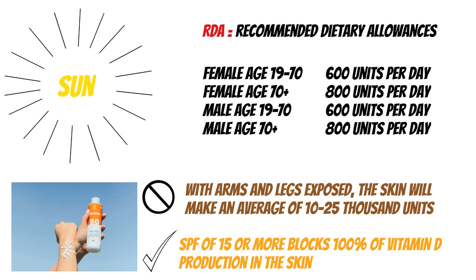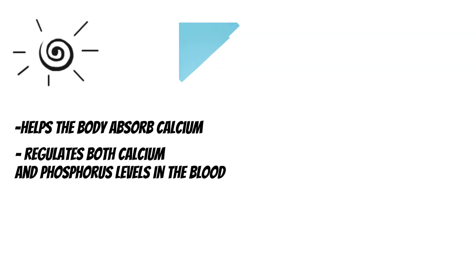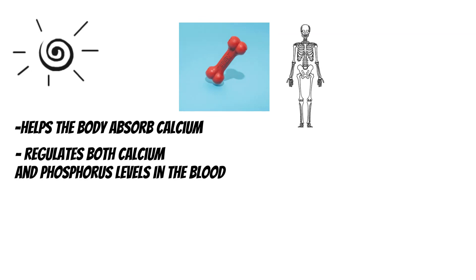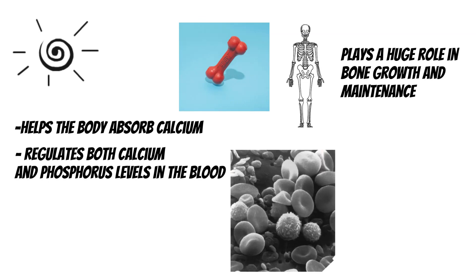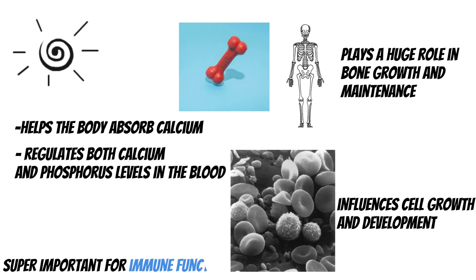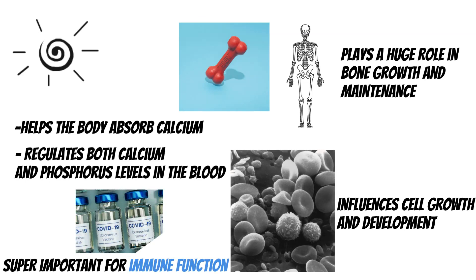Before we get into the food, I just want to explain a bit of why vitamin D is important, and then we're going to go through the common foods and sources. Vitamin D helps the body absorb calcium, and it regulates both the calcium and phosphorus levels in the blood. This is important because of our bones — vitamin D plays a huge role in bone growth and maintenance, as well as influencing cell growth and development. It's also super important for proper immune function. All in all, it plays an important role in a lot of key processes in our bodies.